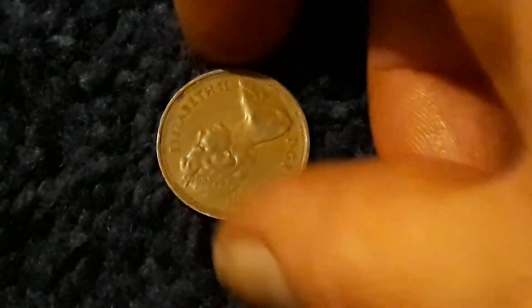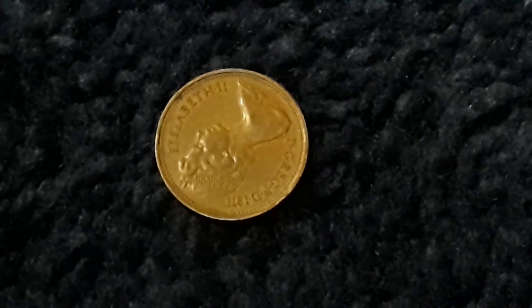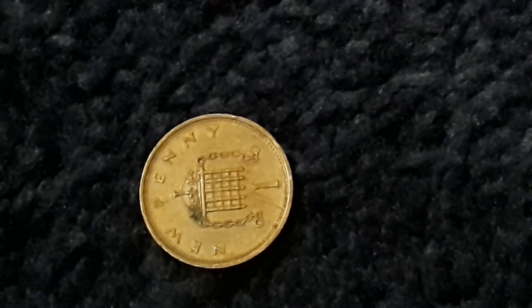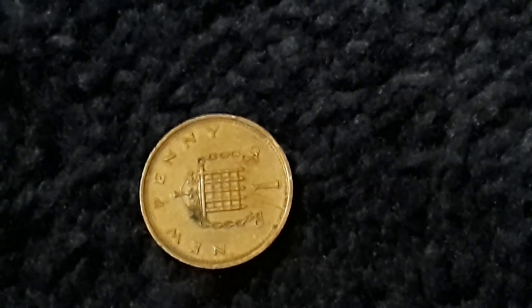Last but not least — and no, it's not a Canadian — it's from the United Kingdom. Elizabeth the Second, 1971, bronze. In good condition it's worth 6 cents; in AU condition it's worth 20 cents.